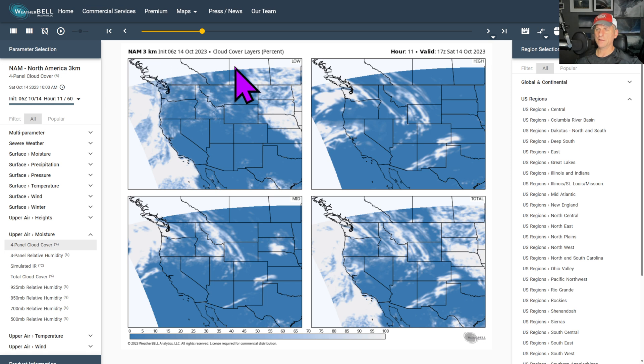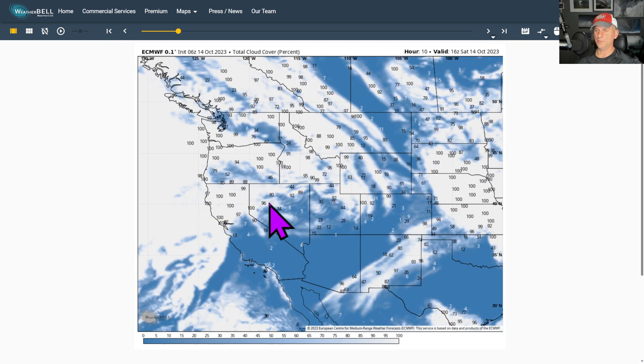Taking a look at the cloud cover layers, you can see there is some break in some of the mid and low-level clouds, with some high-level clouds out there as well. The NAM-3KM paints a little bit rosier picture here, but it didn't look as good on the satellite imagery. If you've got nothing else going on, don't lose hope and keep trying.